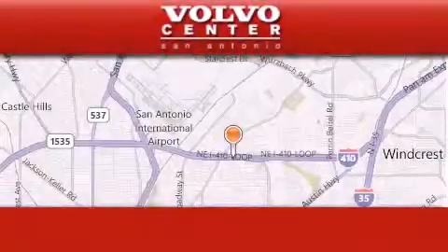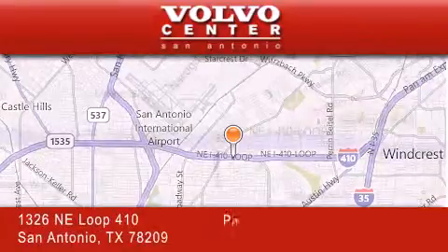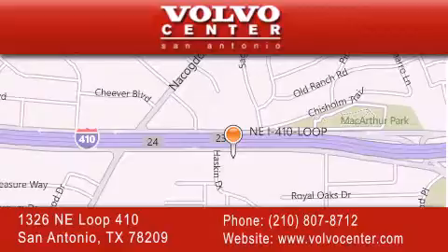Volvo Center is located at 1326 NE Loop 410 in San Antonio. Our goal is to exceed all of your expectations to ensure that you'll return for future visits. We hope you enjoyed this video. Thank you.